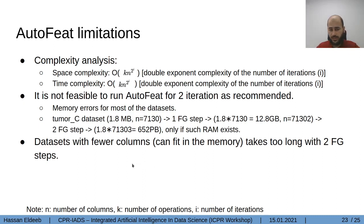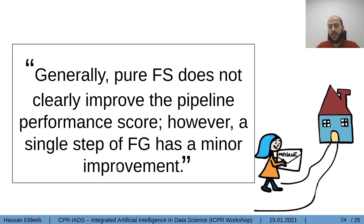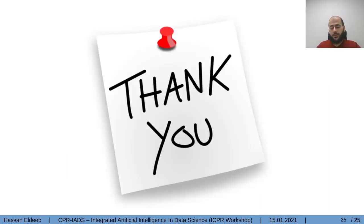To conclude: pure feature selection is improving the performance score of the pipeline generated by AutoML, but a single step of feature generation adds only minor improvement. We expect that if we can apply feature extraction with deeper and more iterations, then the performance score will improve dramatically. That's all from my side. Thank you for your attention.